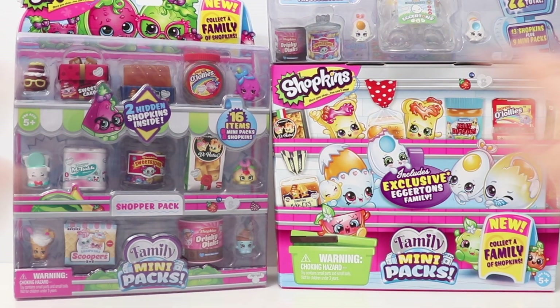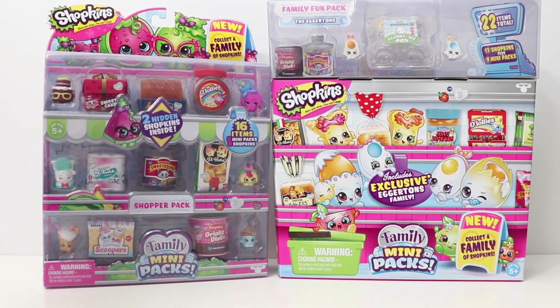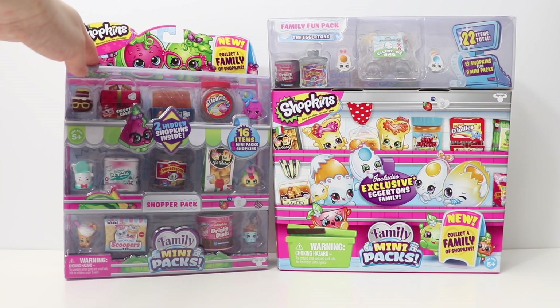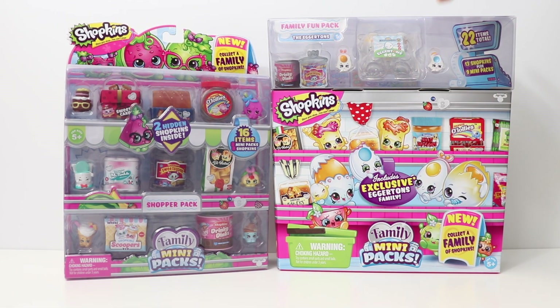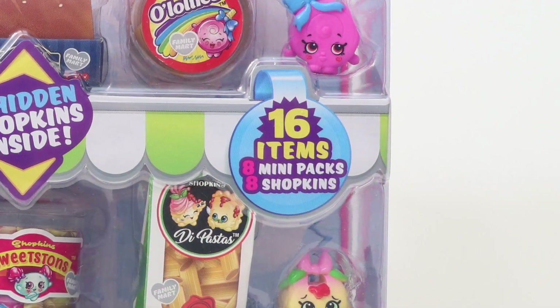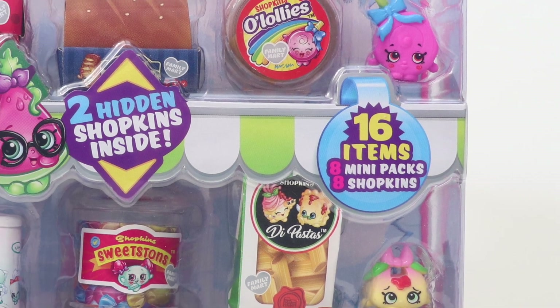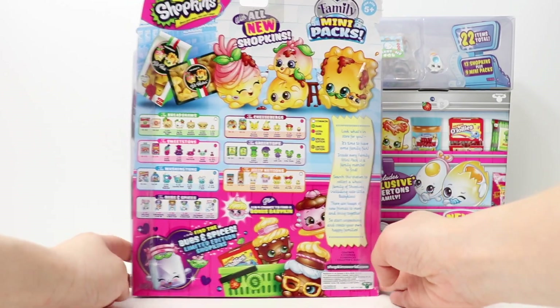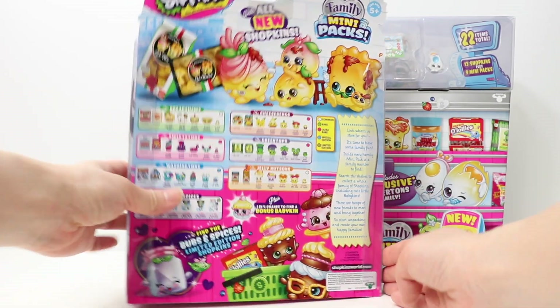Hi everybody! Today we are unboxing Shopkins Season 11 Family Mini Packs! On this side we have the Shopper Pack, and here we have the Family Fun Pack which includes the exclusive Eggertons family. Let's start with the Shopper's Pack — there are 16 items in total, 8 Mini Packs, 8 Shopkins of which 2 are hidden. Here is the back view of the box. Let's open it!